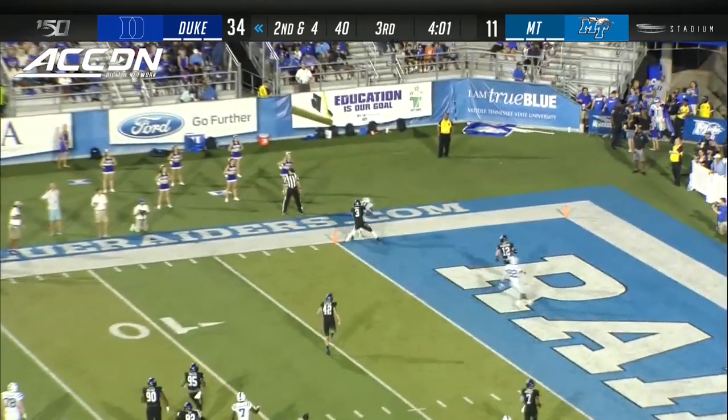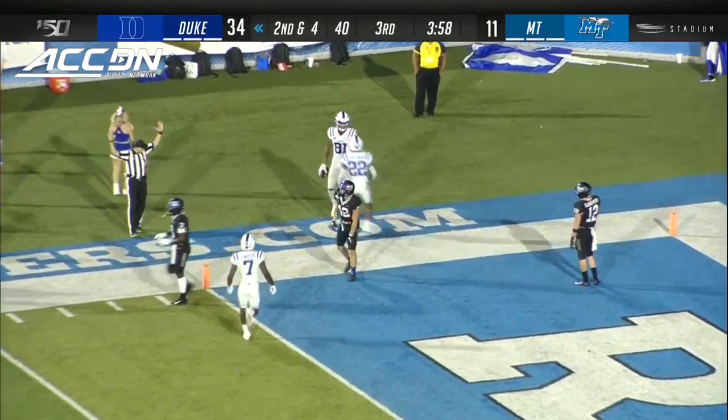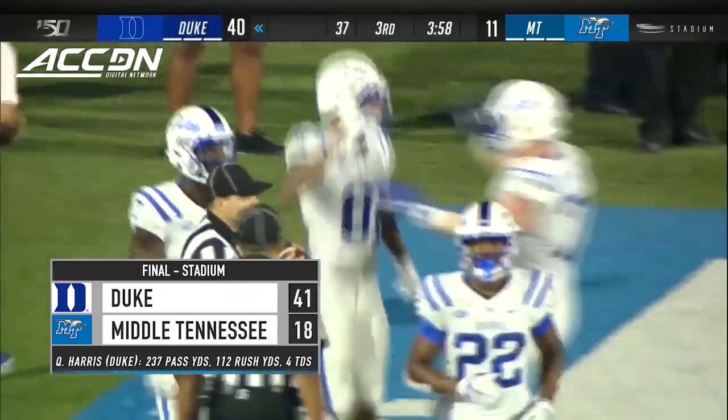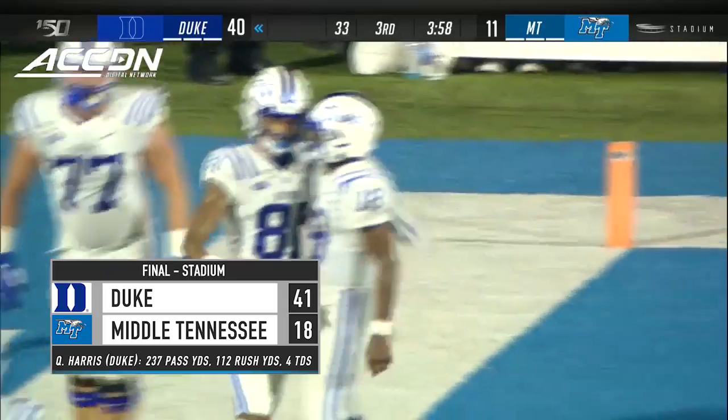Going up top, back shoulder. Touchdown! Aaron Young again! This guy's the back-shoulder king. Unbelievable!